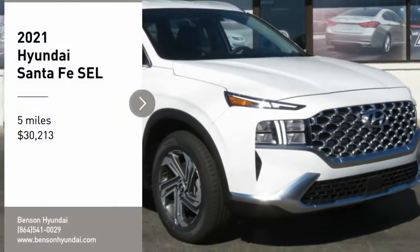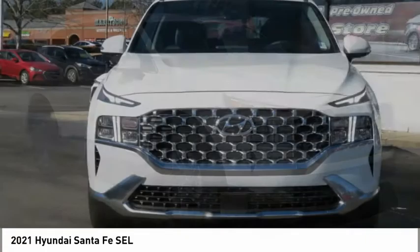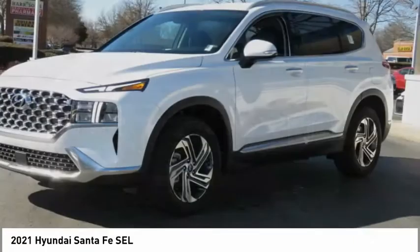Make a great choice today with the 2021 Santa Fe. Style, quality, performance, value — need we say more?